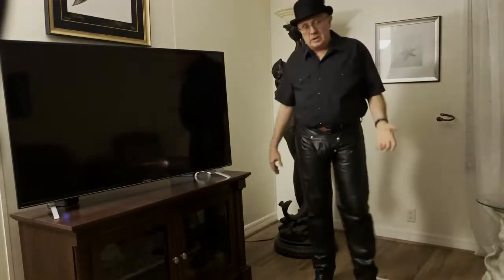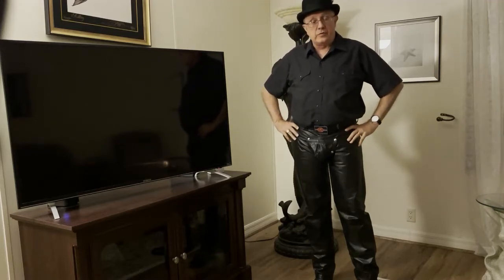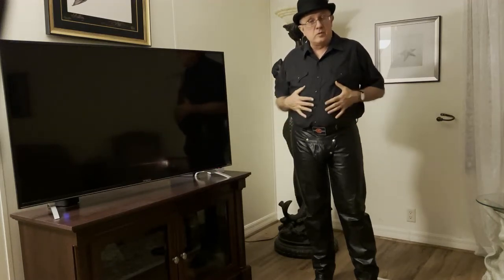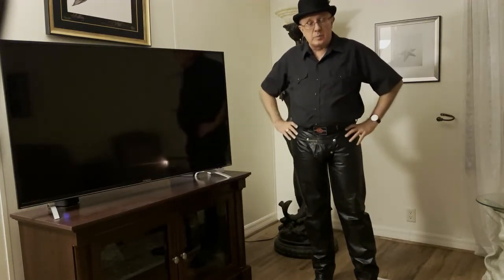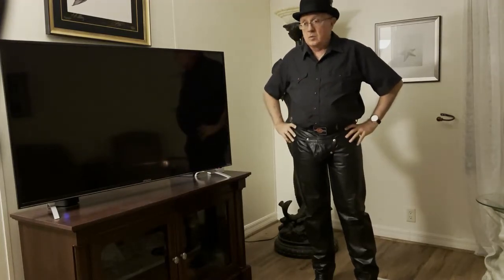Welcome to the Leather Journey! We're going to continue our discussion of different aspects and pieces of leather. Leather is not just the leather that we wear, but also the leather that we play with, whether it's a flogger or a paddle or whatnot.